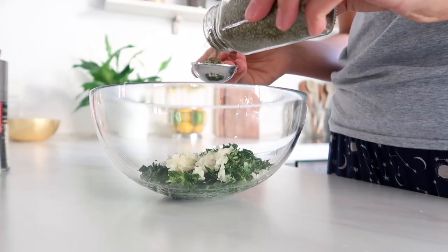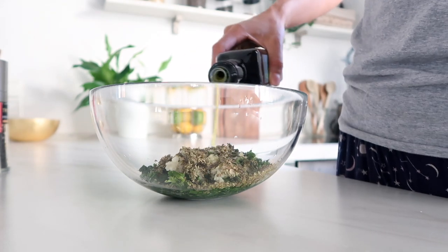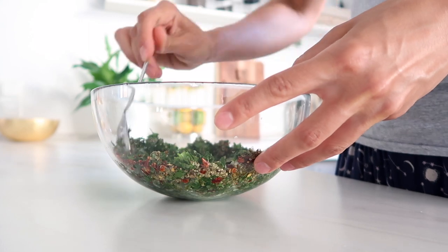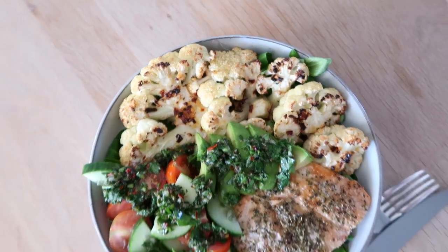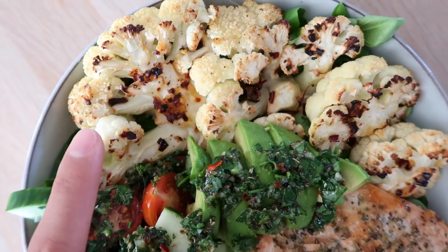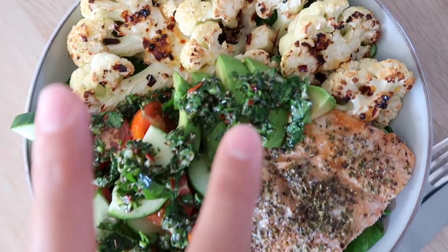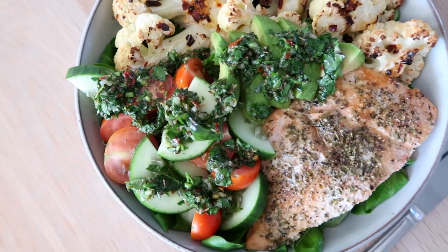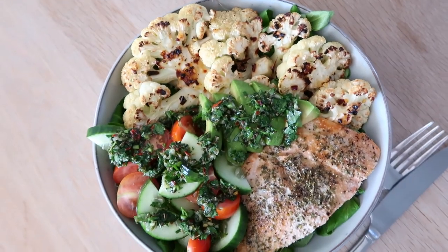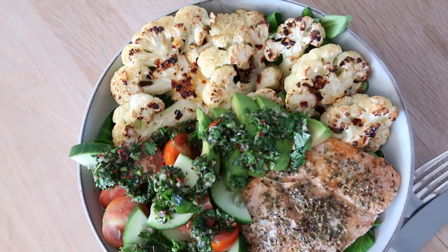This is my dinner tonight — we've got the cauliflower steaks, which actually look really, really good. I've also got some baked salmon, a little cucumber and tomato salad, some avocado, and that chimichurri sauce on top, all under some lettuce as well. I'm going to enjoy this and wrap up the video right now. Thank you guys so much for watching — I hope you enjoyed and I'll see you in my next one!